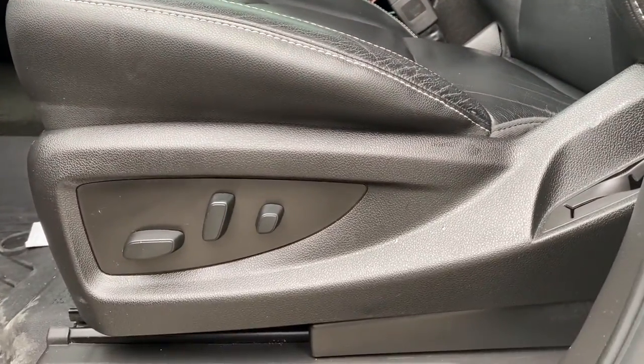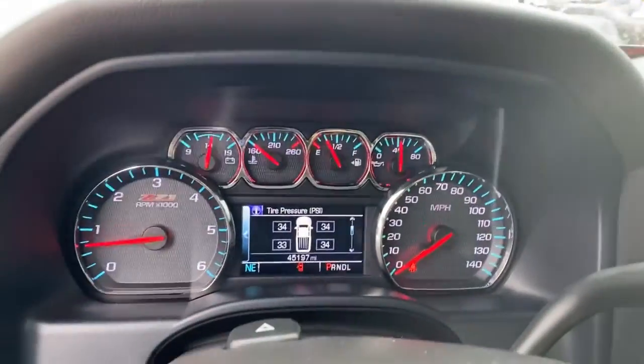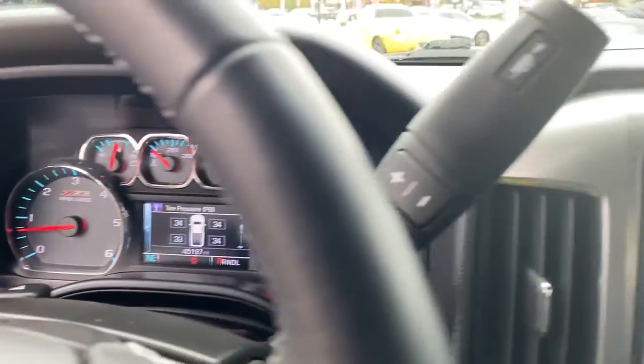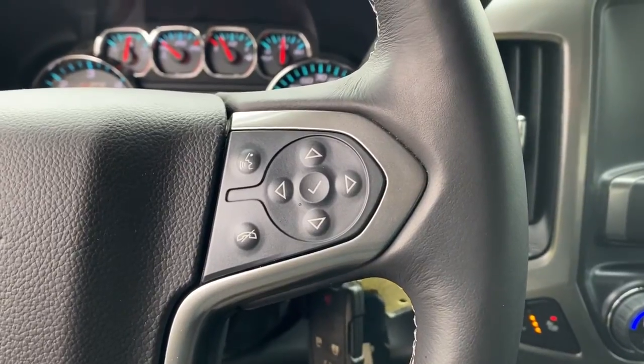These are just some of the great options this vehicle comes with: keyless entry, heated driver's seat, heated mirrors, fog lamps, remote engine start, four-wheel drive, satellite radio, backup camera, Wi-Fi hotspot, and aluminum wheels.